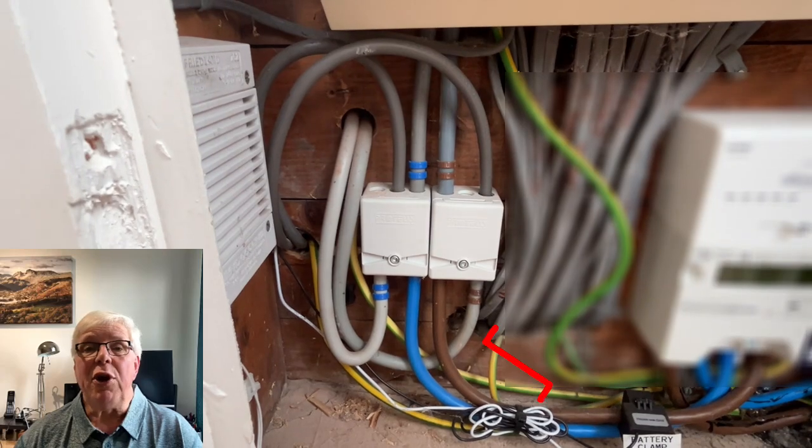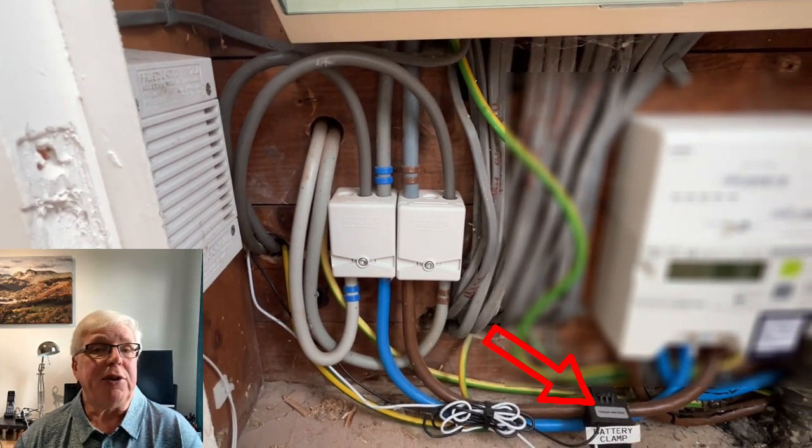The final thing to note is the CT clamp on the house side line connection to the smart meter. And in terms of hardware, that's it, at least for now, pending the panel upgrade. Now apologies if I've bored you to death with all that info, but I quite often see comments on other videos where people are asking about the detail of an installation, so hopefully it might prove of some interest to some of you.